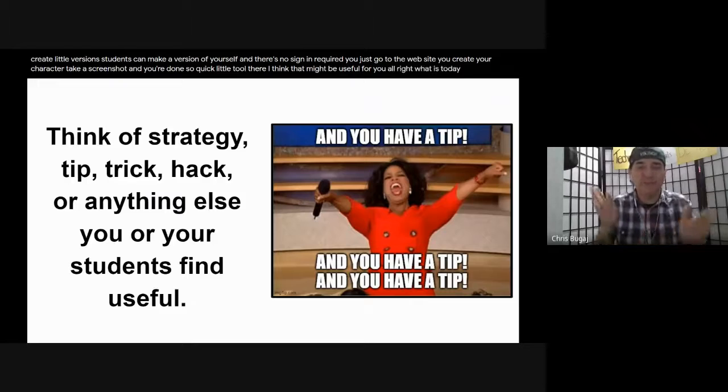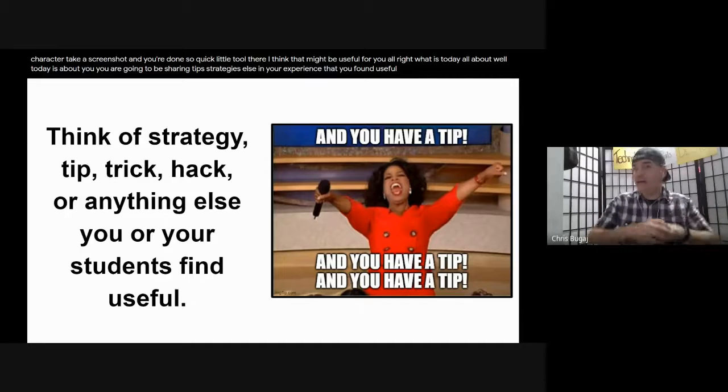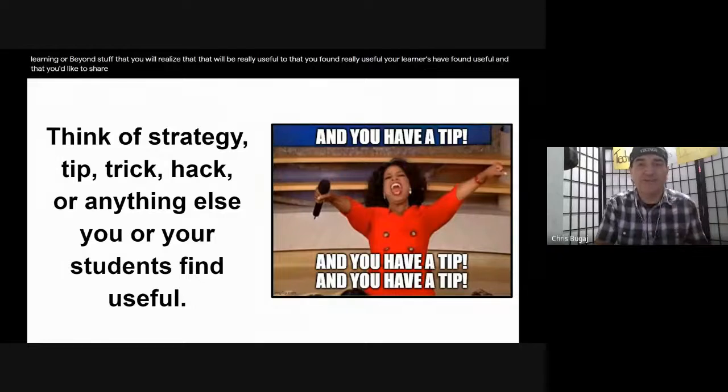What is today all about? Today is about you. You are going to be sharing tips, strategies, tricks, hacks, or anything else in your experience that you found useful, whether it's with distance learning or beyond - stuff that you found really useful, your learners have found useful, and that you'd like to share out with everybody.